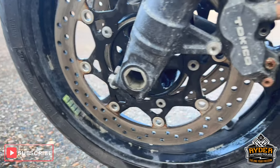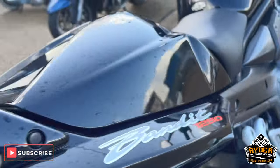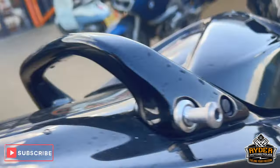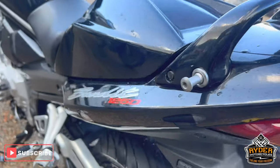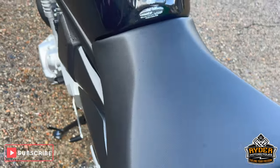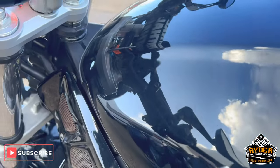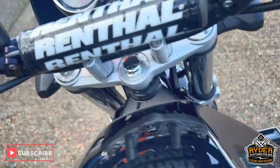All the plastics to the rear are really nice — no scuffs on them or anything like that. They just need a clean and a polish. The main seat's nice, as is the tank on both sides.